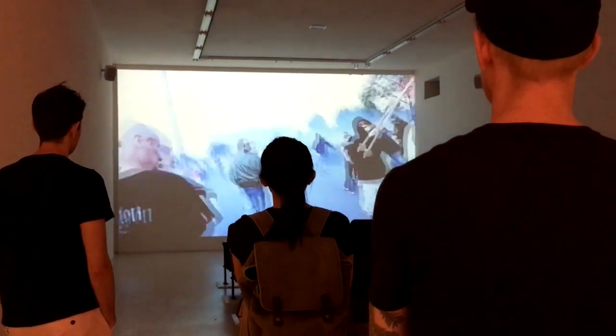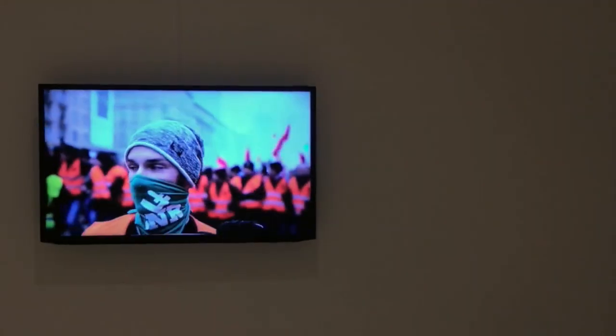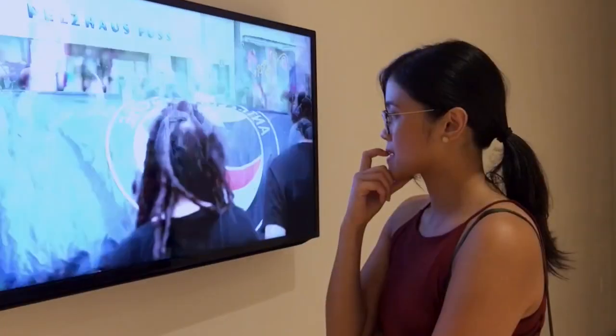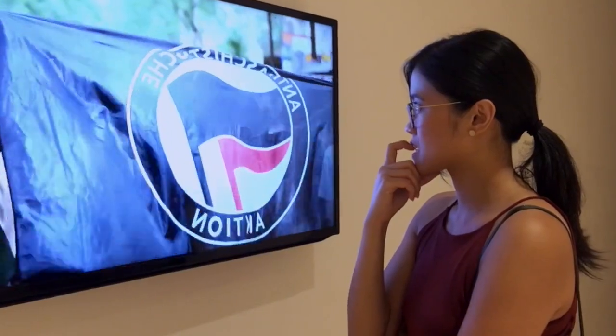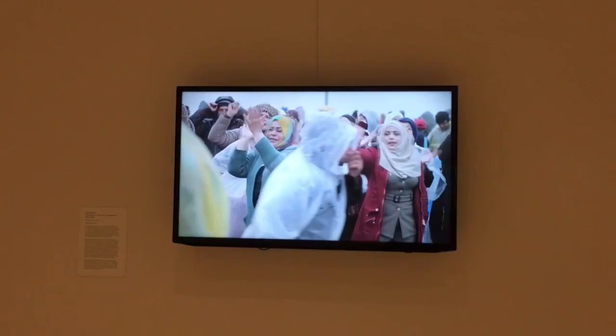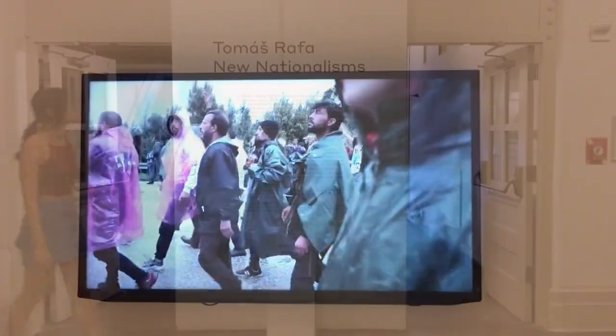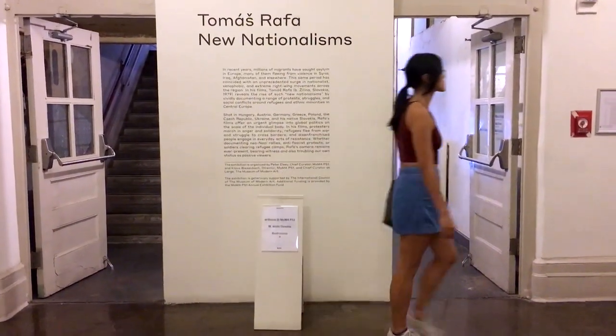These video series captured scenes from neo-Nazi protests in Slovakia. I was watching this just a week after everything in Charlottesville happened, so these videos felt extremely relevant. Deep stuff.